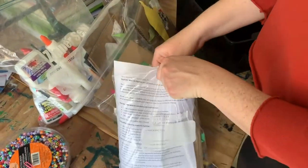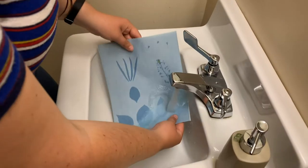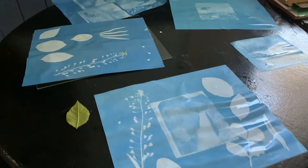Katie is also in charge of running a fundraiser selling Cyanotype kits. It's a fun all-ages activity that reflects our through-the-lens exhibit. You can purchase a kit by contacting the Sault Museum.